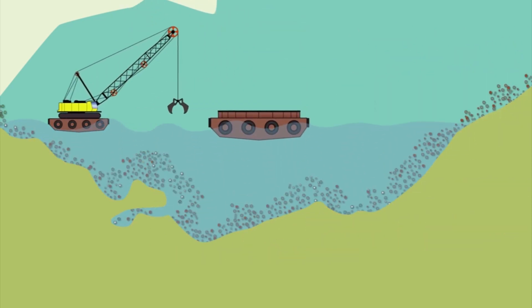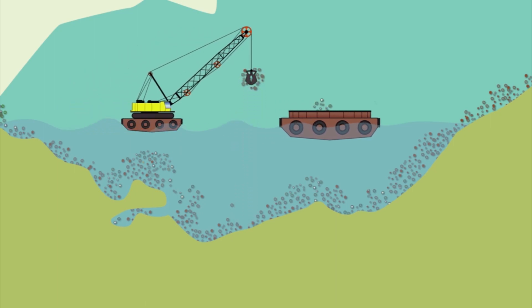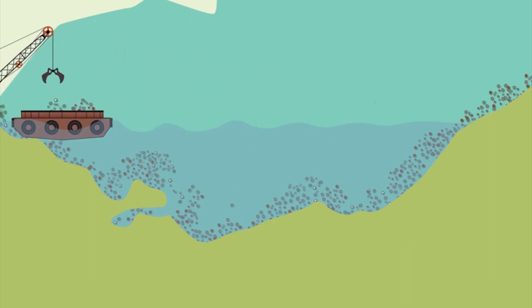In Ohio, dredging the federal shipping channels is usually done using a floating clamshell dredge, which transfers the excavated material to a scow. The material is then transported away from federal navigation channels for disposal.